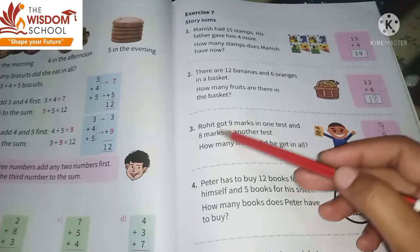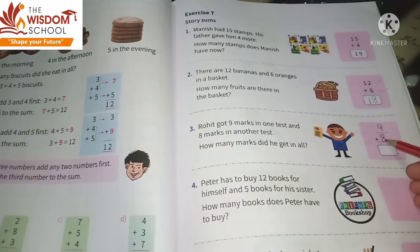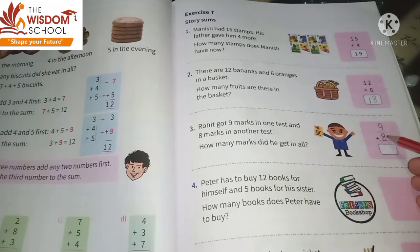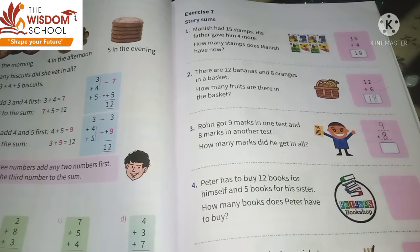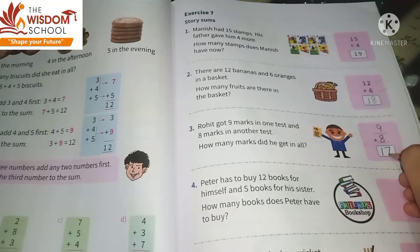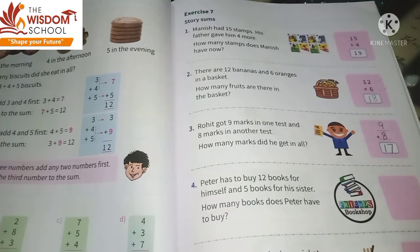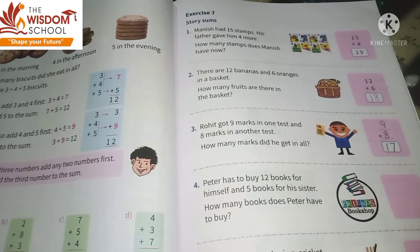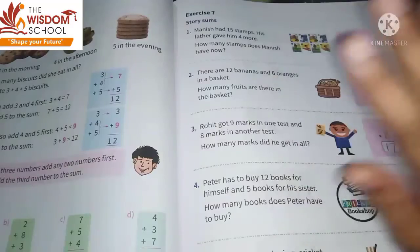Total marks toh tabhi pata chalega jab dono tests ko hum plus karenge. So nine plus eight — agar aap fingers pe count karna chaate ho toh you can count on fingers. Nine plus eight is seventeen, so you can write seventeen. This is how, children, you have to solve this exercise number seven. I will take a leave — till then take care of yourself, and bye bye!